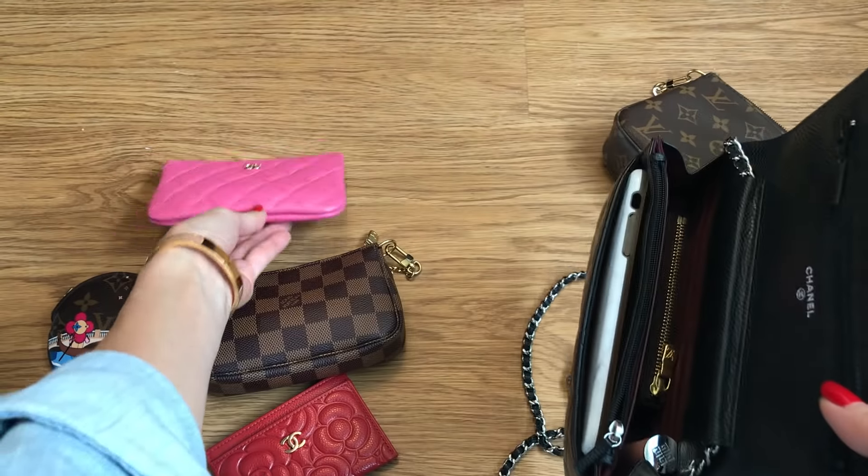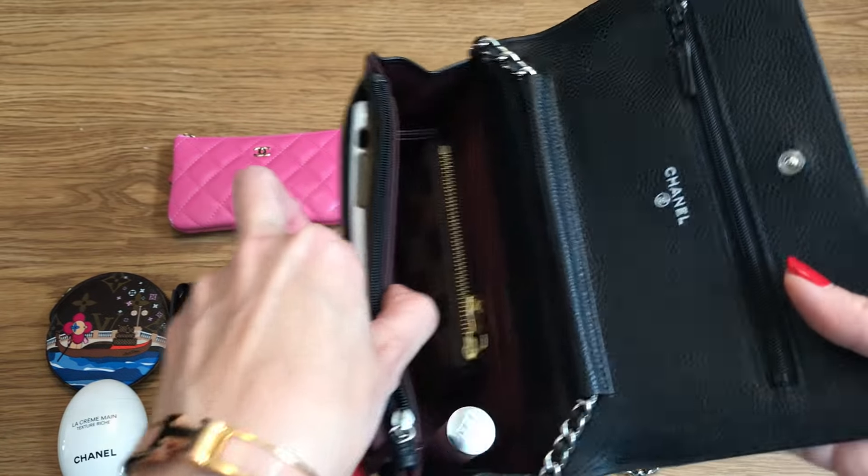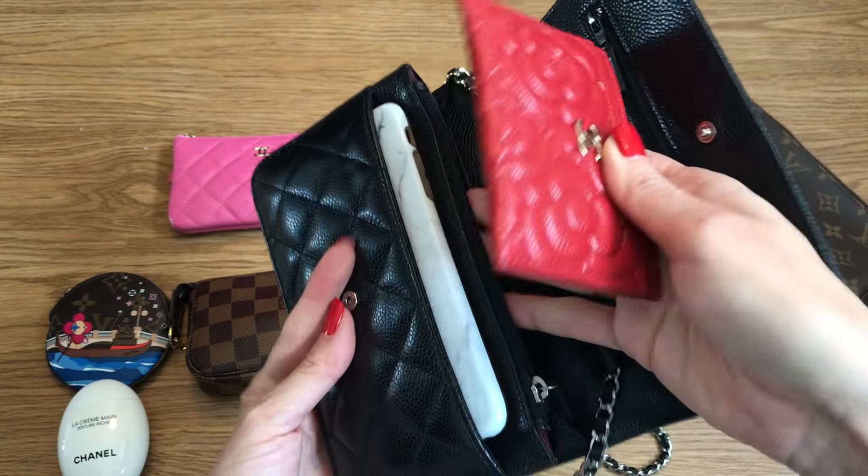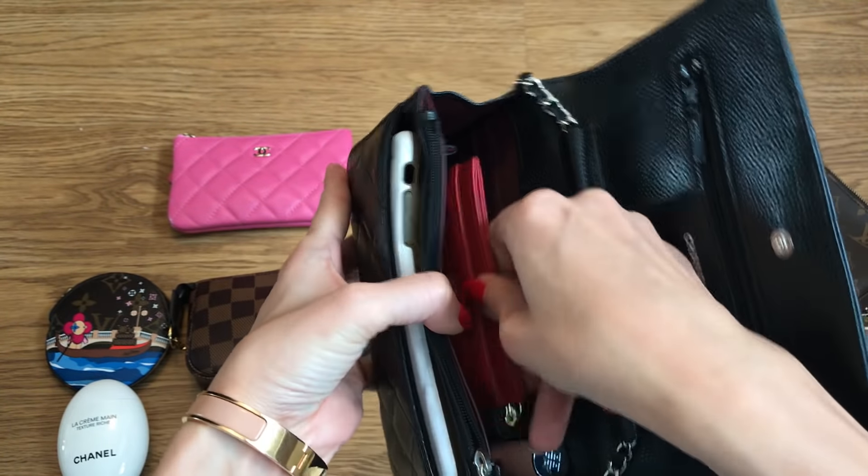Here is my trusty key pouch — that goes right in there. My phone goes in this compartment right here; that's an iPhone 7 Plus case and it fits perfectly. It's already very tight, but I can probably stick in this little lipstick — my Givenchy lip product — so that will fit. If you didn't want to bother with the card slots, you could easily put cards in there, or if you wanted a separate card holder, it will fit very nicely.